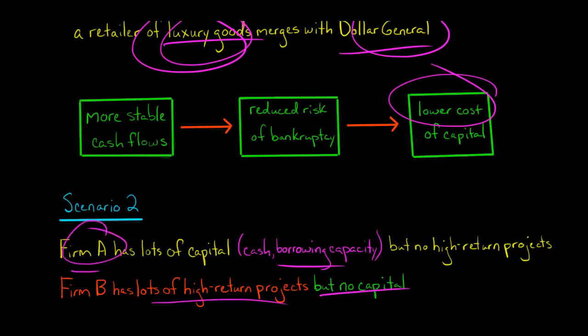In this case, if Firm A and Firm B were to combine, the combined firm could be better off, because Firm A would be providing capital to Firm B, and Firm B would then invest it in the high-return projects. Essentially, each company is lacking something — one is lacking high-return projects, the other is lacking capital. When combined, Firm A serves as a source of capital, Firm B sources that capital and invests it, and Firm A gains access to those high-return projects. So the combined firm could be better off.